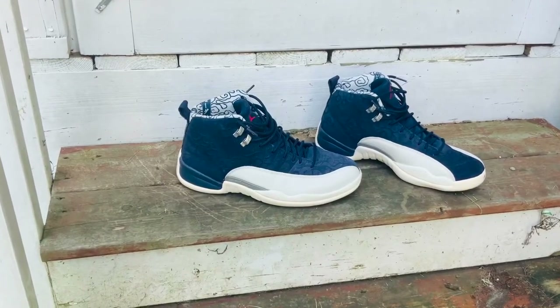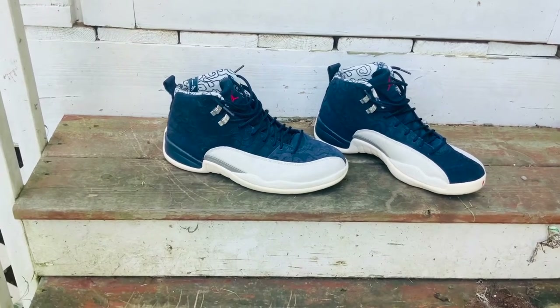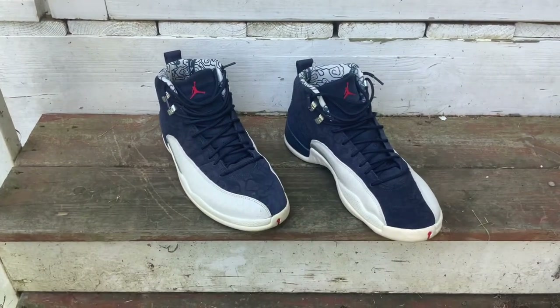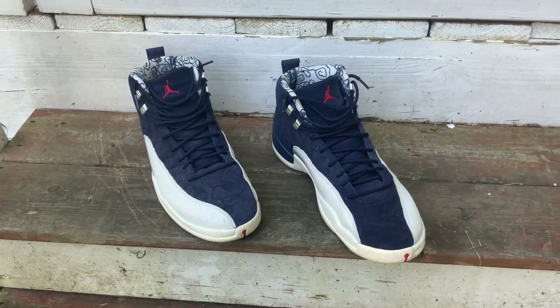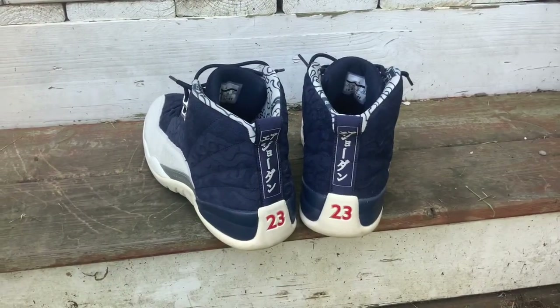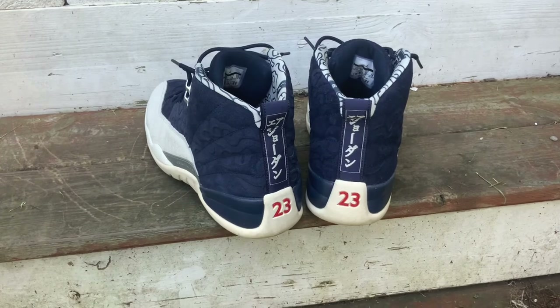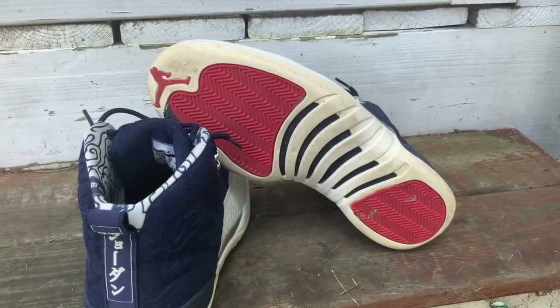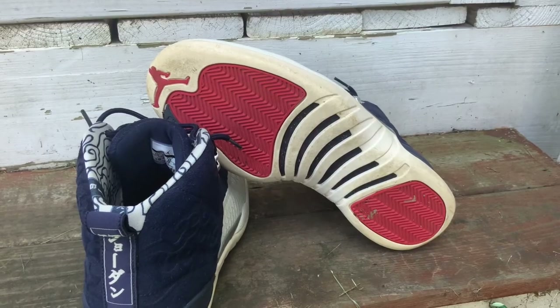Finally, my number one shoe — the Air Jordan 12 Retro in the International Flight colorway. These are my first Jordans and hands down my favorite Jordans in my collection. I love how the colors pop together with the navy, white, and red. I love how it celebrates Japanese culture with the kanji Air Jordan on the heel, the koi fish scales on the side, and the cartoon clouds you'll see in Japanese illustration. I love these shoes so much and you can obviously see why they're my number one.